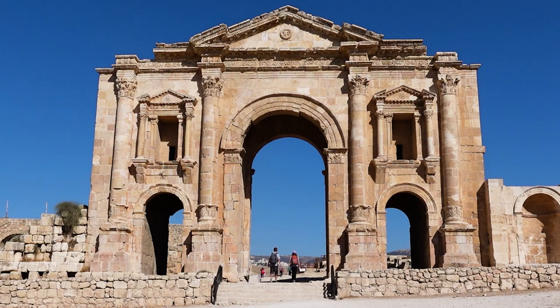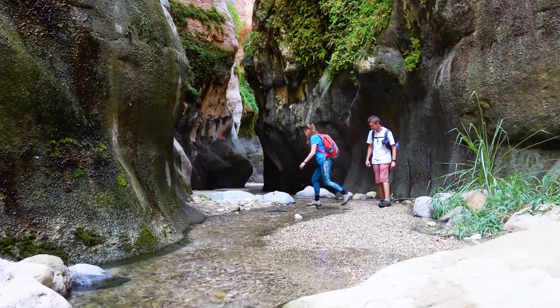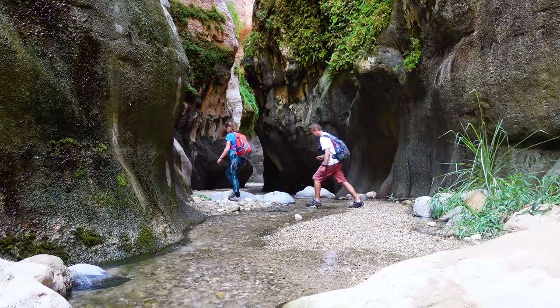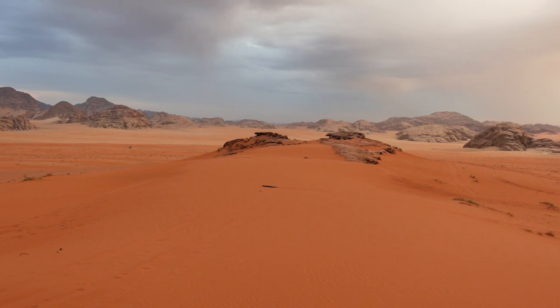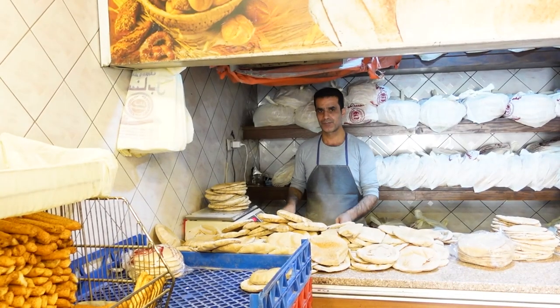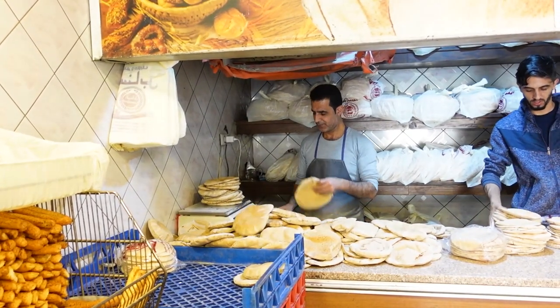Welcome to Jordan. If you're joining me for the first time, hi, I'm Caroline. I've spent the last week and a half exploring some of Jordan's best highlights and fallen in love with the food, the culture, its landscapes, history, and most of all, the people who call this place home.